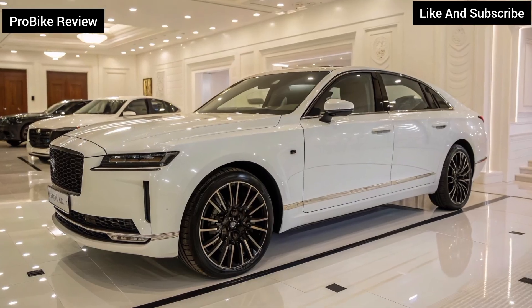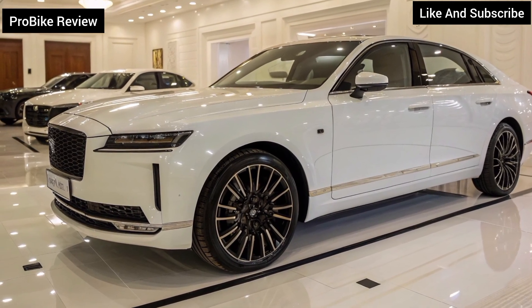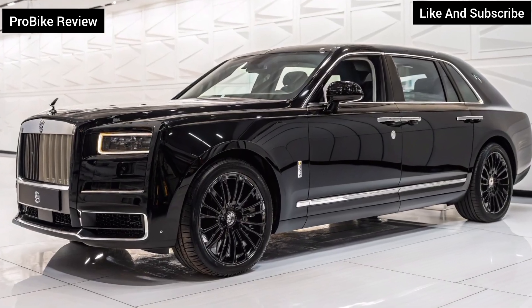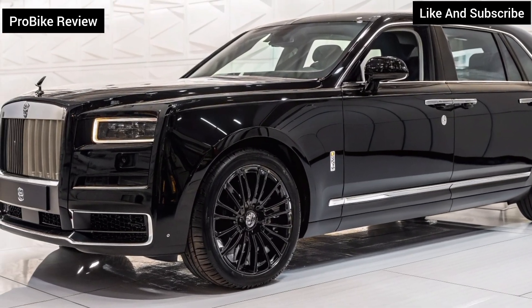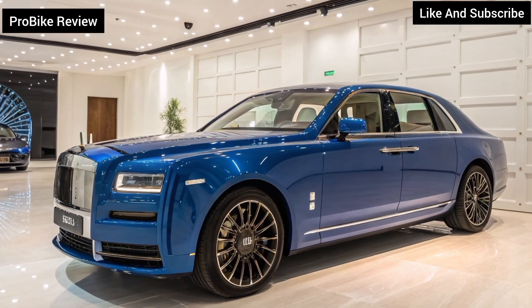The year 2026 marks a new era for Tata Motors as it unveils the Tata Avenya, a futuristic all-electric vehicle built on the company's Gen 3E platform. Designed to redefine luxury and sustainability, the Avenya stands as Tata's bold vision for the next decade of clean and intelligent mobility.